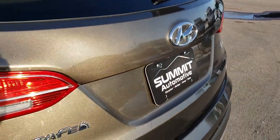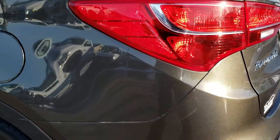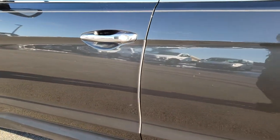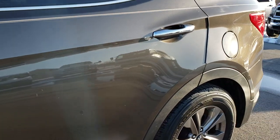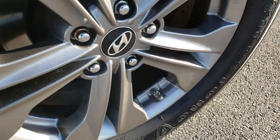Rear gate shuts nice and solidly. And as we go down this side of the vehicle it's just as clean as that passenger side. Once again notice just how clean that body is, how mirror-like and glass-like that paint is.